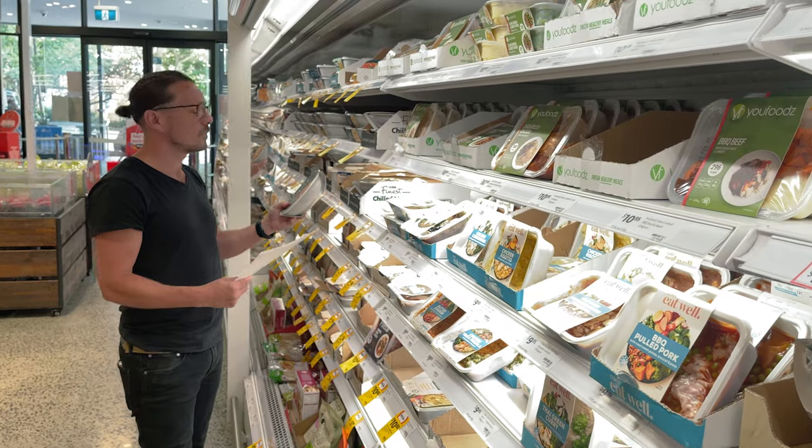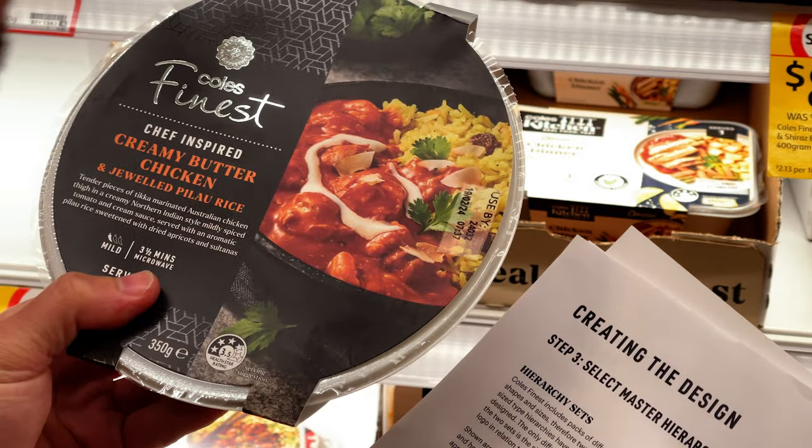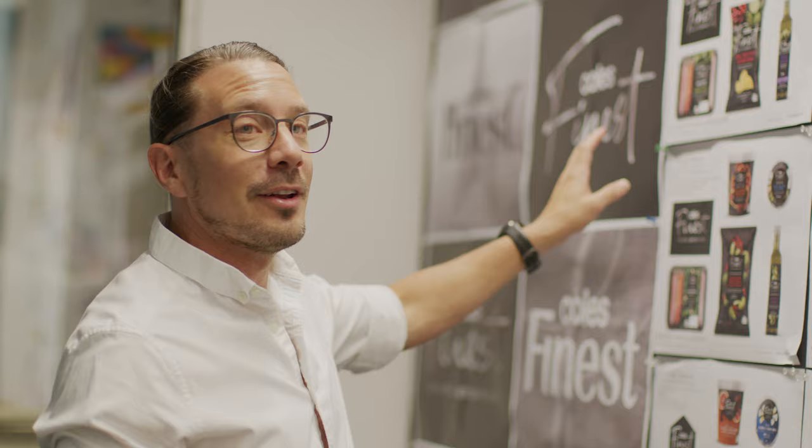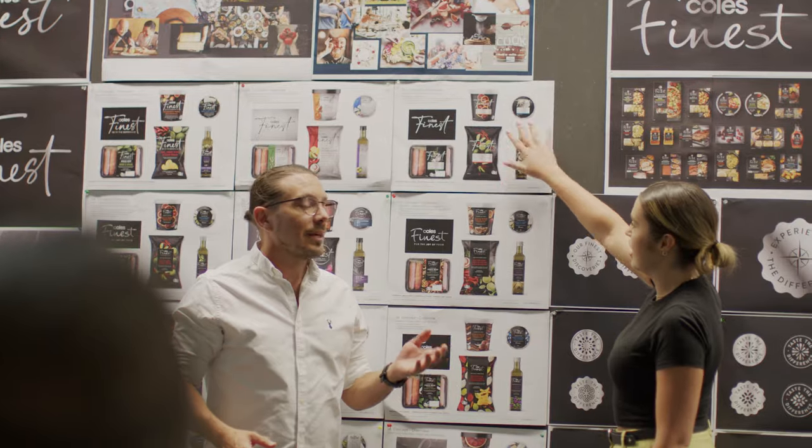We looked at Coles Finest and really thought it needed some more love and attention, because like any brand it's got to keep growing with customers — it's got to keep changing and reinvigorating itself. As brand guardians for Coles Finest, our responsibility is to bring to life and visually represent the brand strategy and vision in the logo, visual identity, photography, and the complete range redesign.